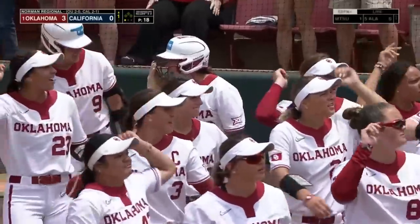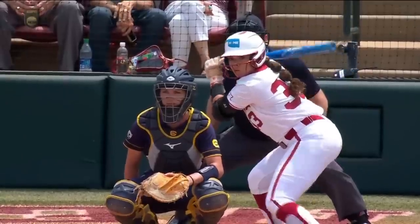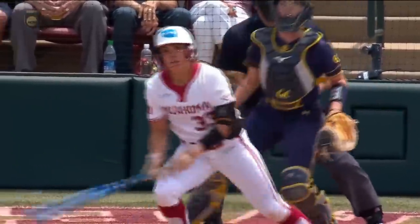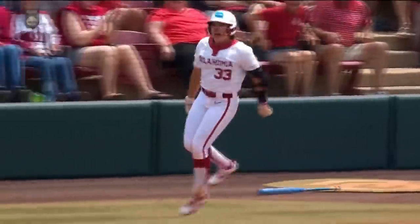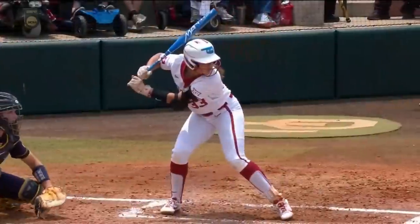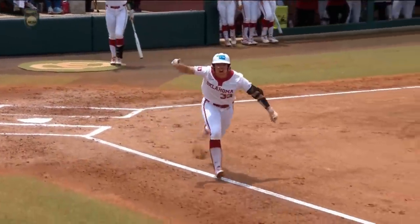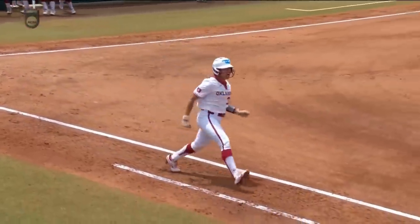This Oklahoma lineup keeps coming at you with the big swings. Brito stays in those legs, knows it right off the bat — skipping, hopping around. You don't think the Sooners are ready to punch that ticket to Super Regionals? What a swing. What a moment for Brito.